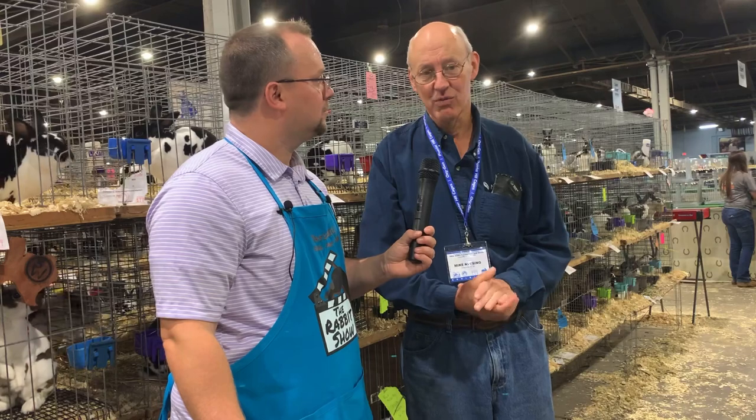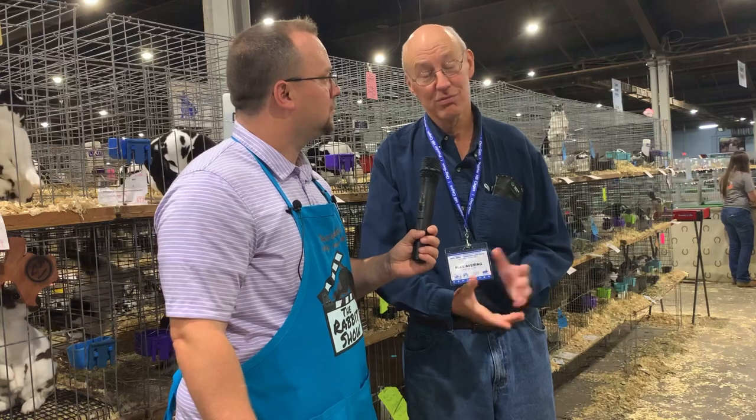I don't think there's any magic formulas. Lots of people that win do lots of different things. I use a little bit of black oil sunflower seeds, and most of my rabbits get oats along with their pellets. Then I just kind of try to handle them, work with them, get them out, work their coats, and try to get them in condition.